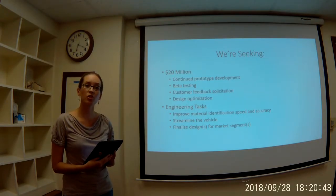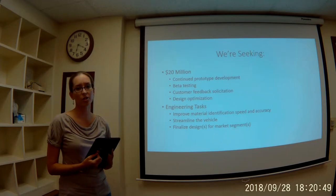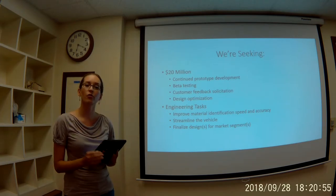We have significant engineering work ahead of us to improve the speed and accuracy of our patented material identification technology. We also want to streamline the vehicle and expect to offer two sizes of Beachcomber for different markets.